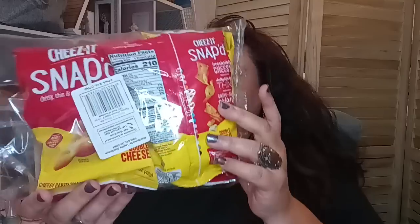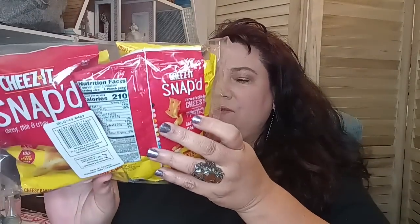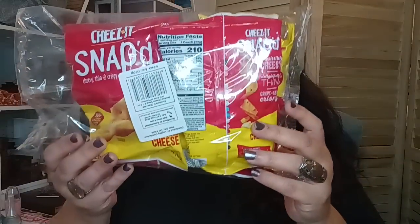The next food item I found was this — it's four cheese bags. They're the Snapped cheesy thin and crispy, cheesy baked snack, 1.5 ounce. You get four of them in here and this is double cheese. It's a nice big snack size — look how big it is compared to my hand. So if your kids or if you like these, they're available right now, be on the lookout.